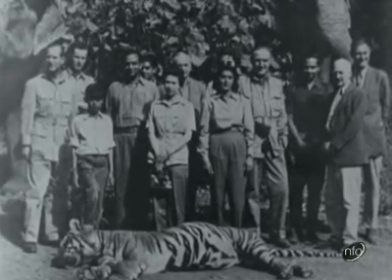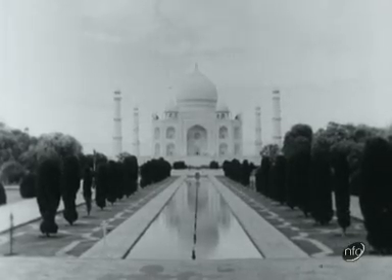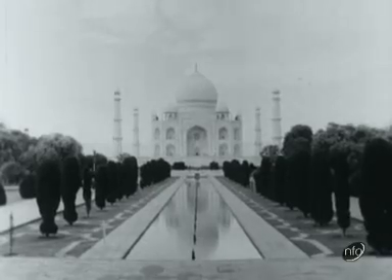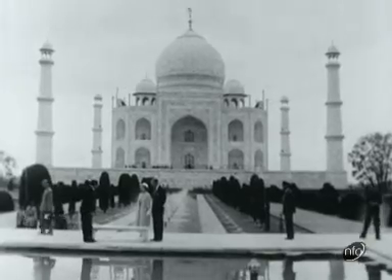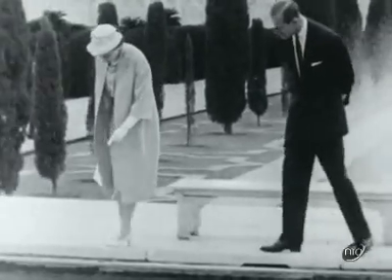Our choice of the most charming picture of the tour is at the Taj Mahal, although not, unfortunately, by moonlight. Here, the Queen and the Duke were fascinated by the pictures in the water.